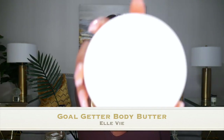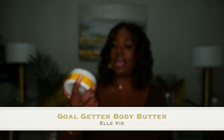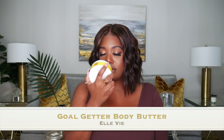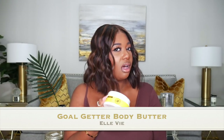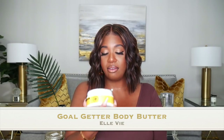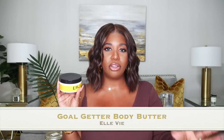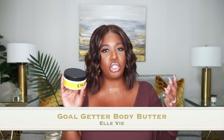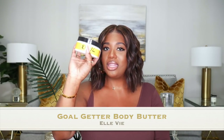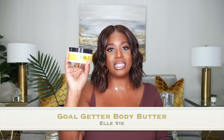Goal Getter has a very light scent, which I love because I'm a fragrance girl and I don't want my body butter competing with my perfume. The whipped consistency is beautiful — it's like a very soft, fresh vanilla scent. It melts right into your skin and keeps you moisturized all day. With other shea butters I always felt like I needed lotion on top, but not with this one. Definitely check out LV and support a Black-owned business.